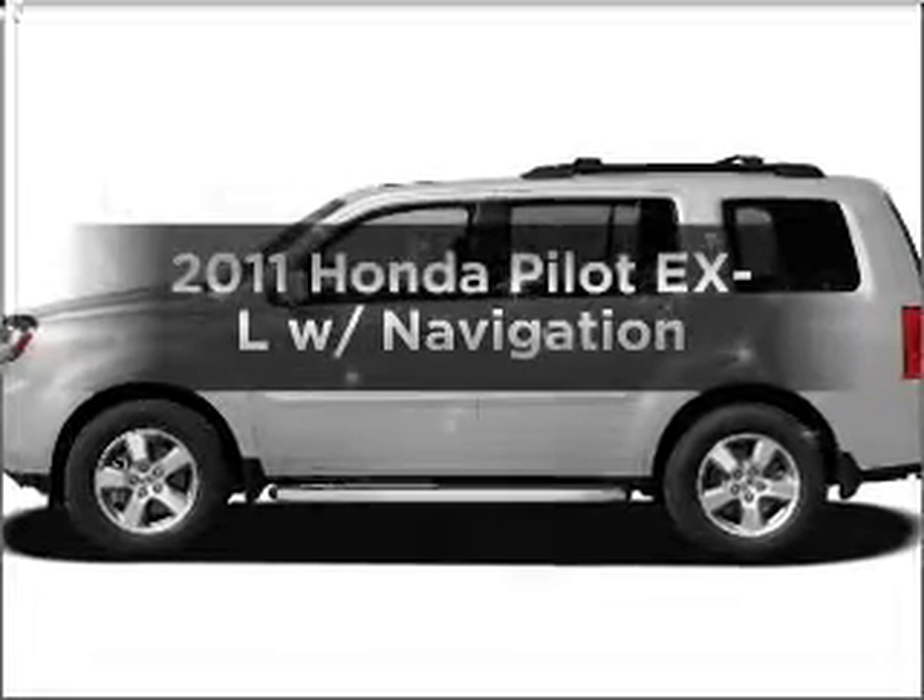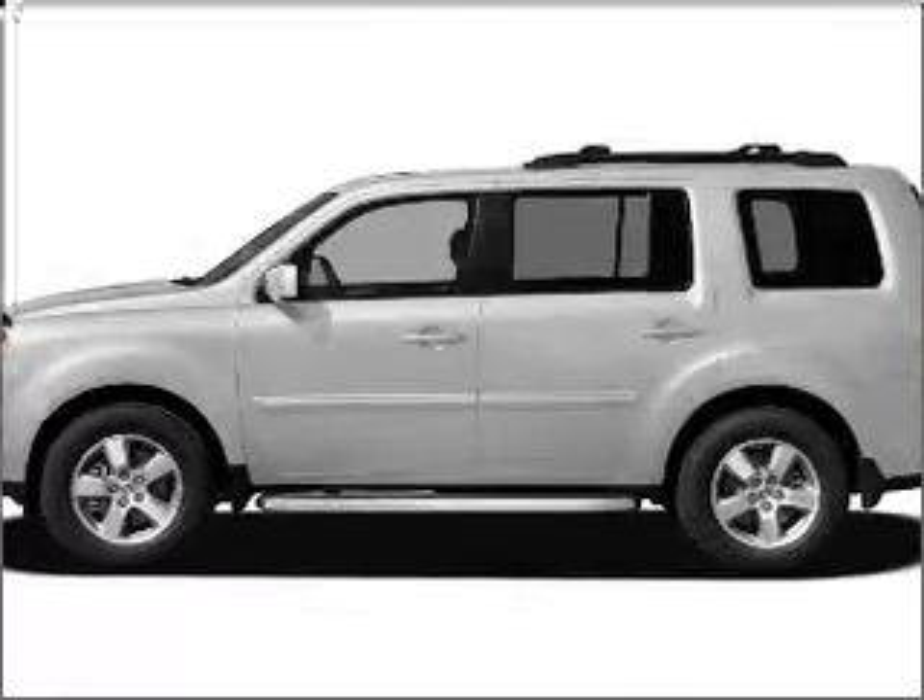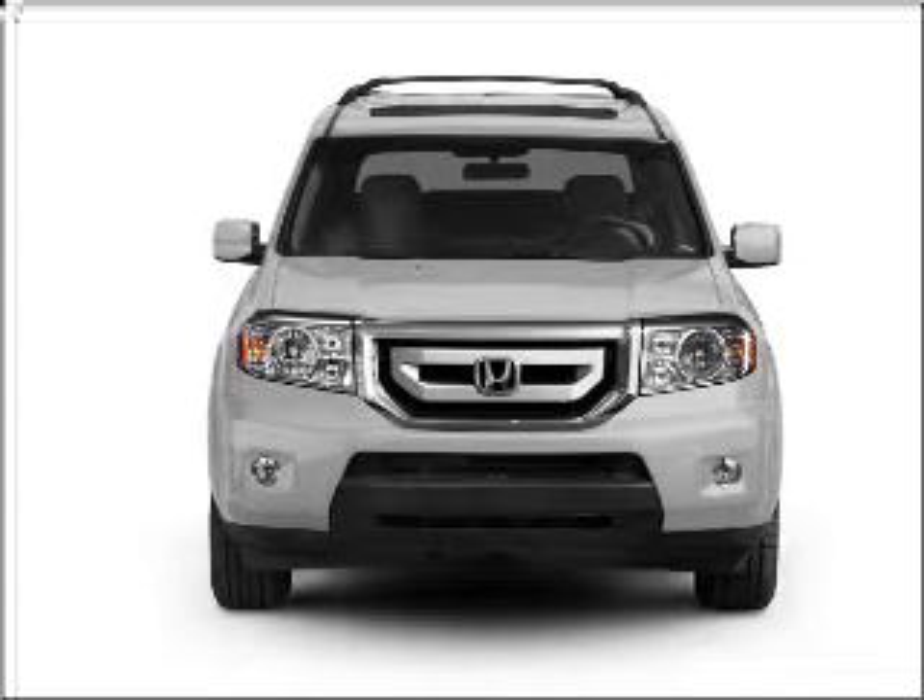Imagine yourself in this 2011 Honda Pilot. Travel the roads in style and comfort in this great vehicle.